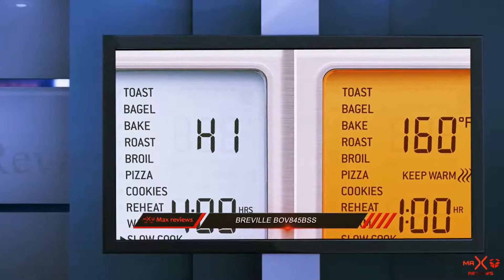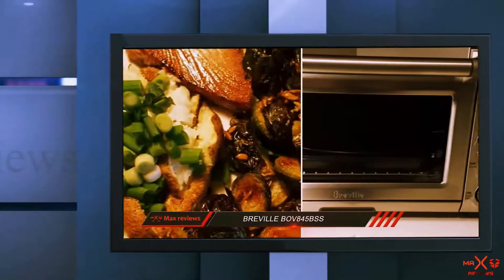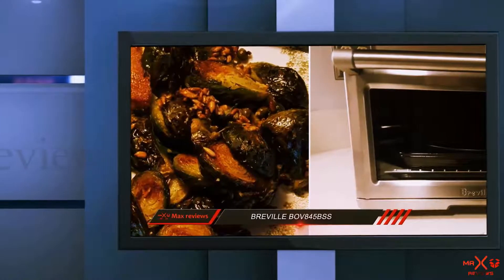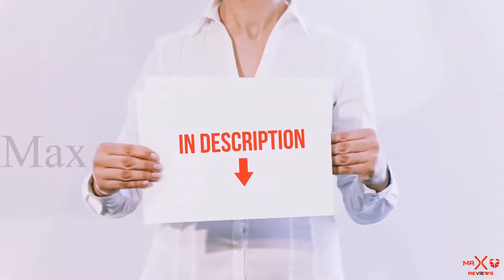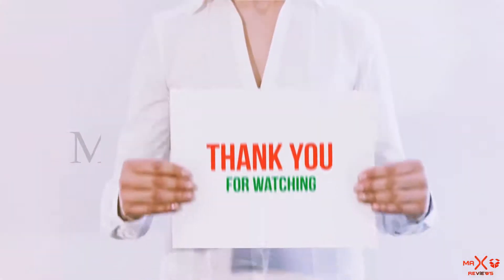So if money is no object, this machine is a no-brainer. Included accessories: three baking trays, a single rack, a baking pan, a broiler pan, and a non-stick pizza pan. All of these items are available on Amazon.com. I have included all the links in the description — you can check out these links for the latest price.